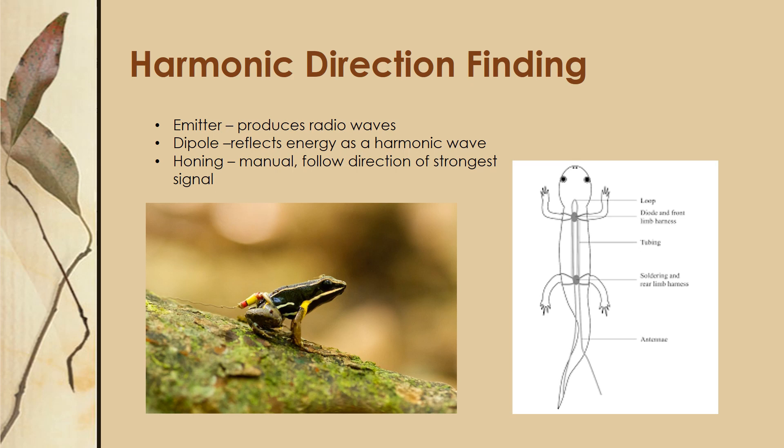The first technique I would like to go over is harmonic direction finding. This consists of an emitter and a dipole. Your emitter will produce radio waves which are then reflected off of the dipole, which is on your organism, as a harmonic wave. This can be read as a directional signal and you can hone in on it by following the strongest part of the signal in order to find your organism.